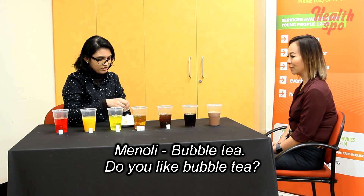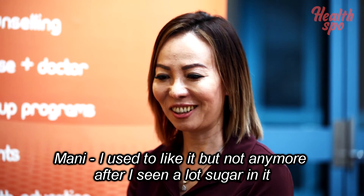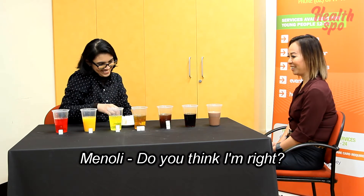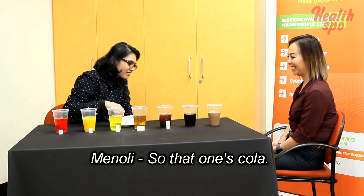Bubble tea — do you like bubble tea? I used to like it, but not anymore after seeing how much sugar is in it. That one's cola.